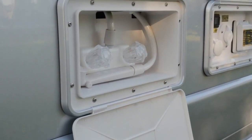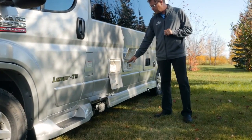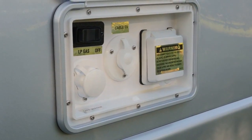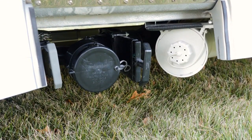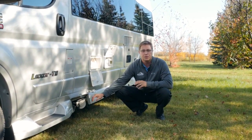As we come down along the driver's side, you'll see we have our outdoor shower, our central utilities where you'll hook up your shore power, park cable, city water hookup, and your propane disconnect. And here's where you can dump your holding tanks, gray and black water, and we also have a convenient sewer hose storage container.